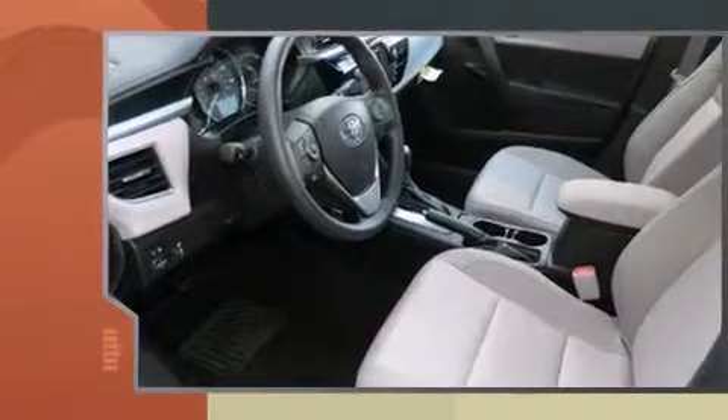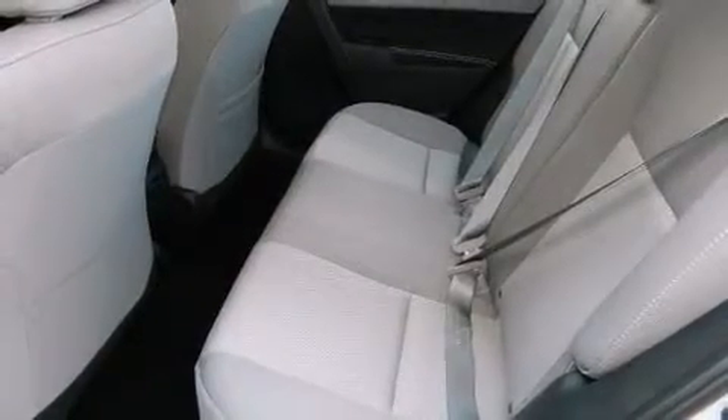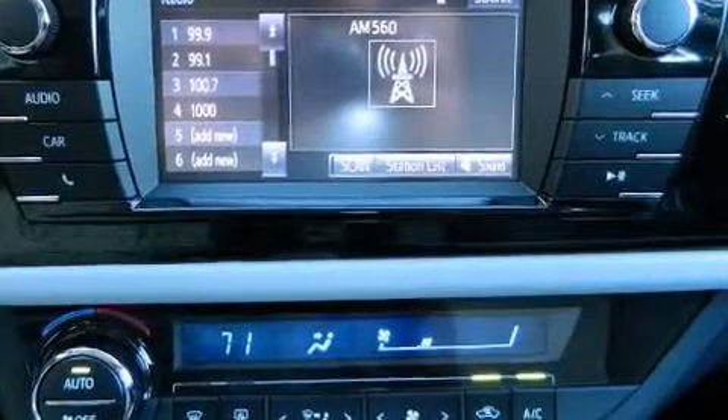Toyota prioritized fit and finish as evidenced by a tachometer, a trip computer, heated door mirrors, remote keyless entry, and one-touch window functionality.